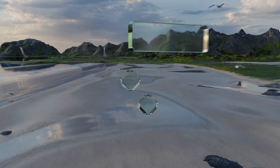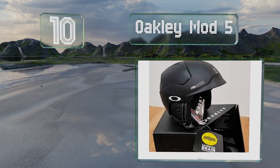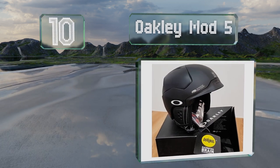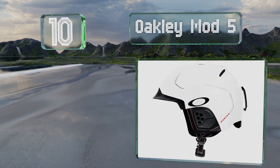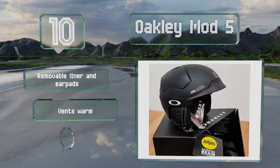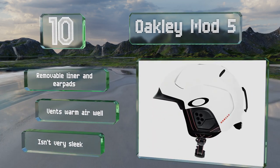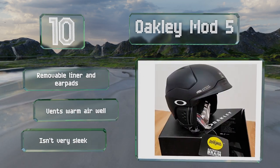Starting off our list at number 10, as the name suggests, the Oakley Mod 5 is available in five styles with a modular brim system that enables it to be used with nearly any pair of goggles. It comes with a removable liner and ear pads and vents warm air well. However, it isn't very sleek.